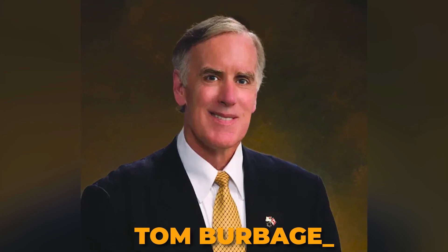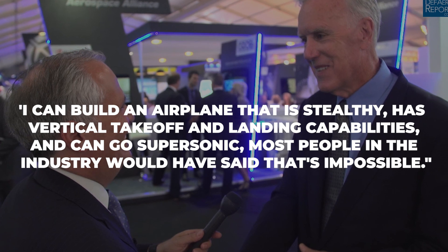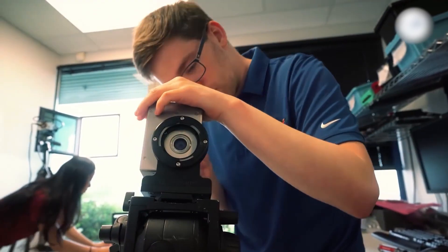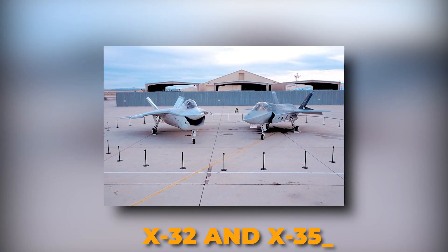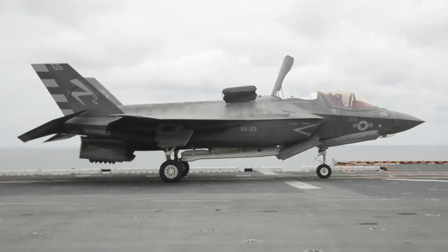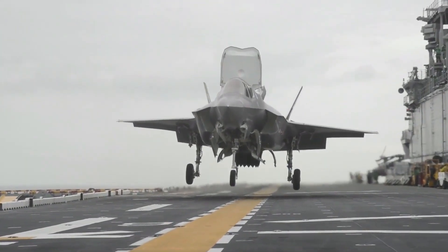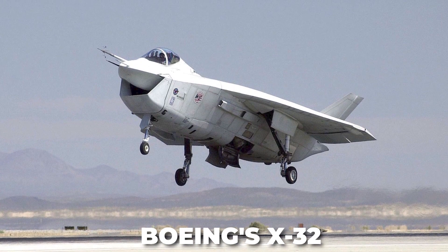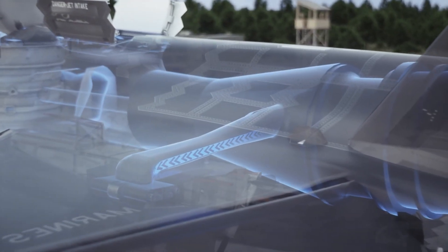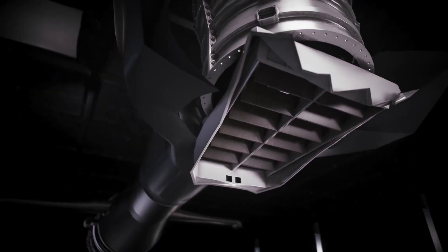Tom Burbage, Lockheed's general manager for the program from 2000 to 2013, told the New York Times: 'If you were to go back to the year 2000 and somebody said I can build an airplane that is stealthy, has vertical takeoff and landing capabilities, and can go supersonic, most people in the industry would have said that's impossible.' Both the X-32 and X-35 prototypes performed admirably, but the F-35's challenging short takeoff and vertical landing flight may have been the determining factor. The X-35's lift fan design involved a driveshaft running from the aircraft's rear engine to a massive fan mounted in the fuselage behind the pilot, drawing air from above and forcing it downward, resulting in two balanced thrust sources that greatly improved stability.